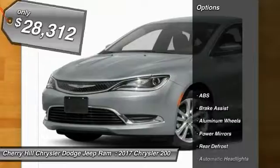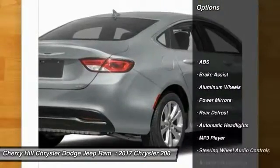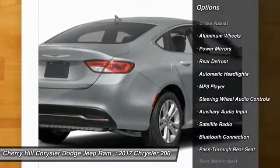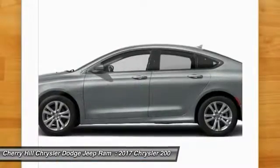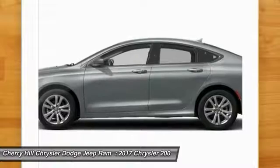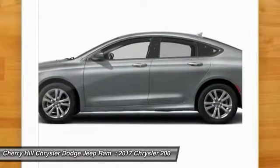Here are some of this vehicle's great options: traction control, keyless entry, steering wheel audio controls, stability control, anti-lock braking system, backup camera, Bluetooth, aluminum wheels, cruise control, and keyless start.